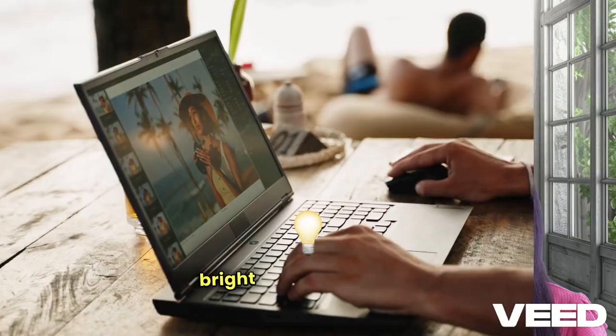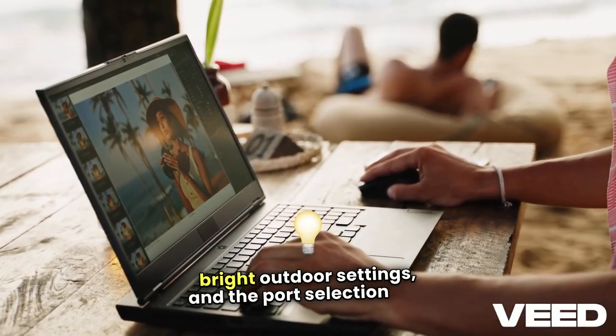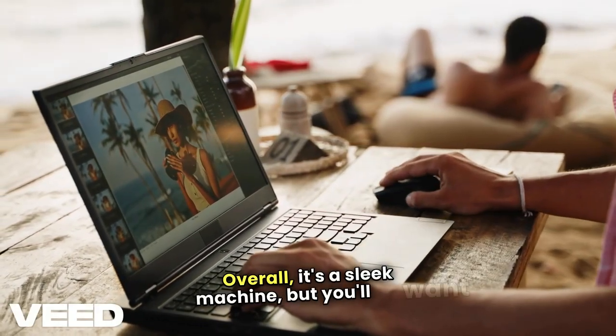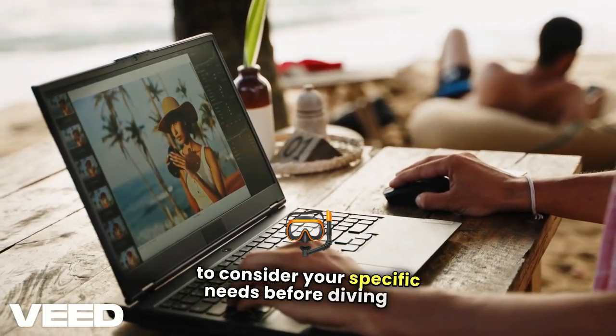The display, while good, might not shine in bright outdoor settings, and the port selection and battery life could use some improvement. Overall, it's a sleek machine, but you'll want to consider your specific needs before diving in.